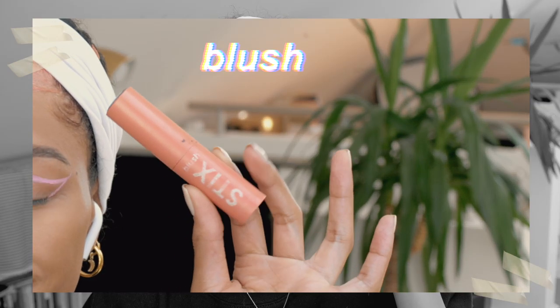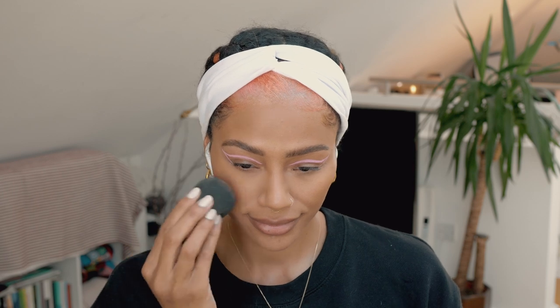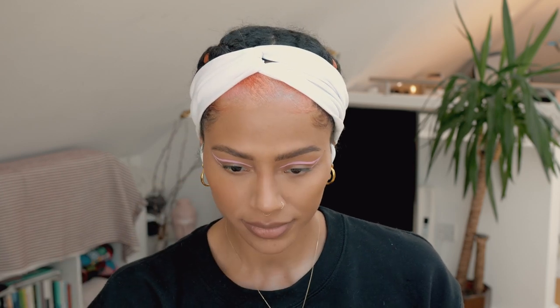After that, I'm going to go in with my blush on a beauty blender. I'm using a cream blush by Colourpop. I've been obsessed with this lately. I think it's in the shade Roosevelt. I wear it every single day. The bronzer just stopped working for me for a little while and I was like, ooh, blush.